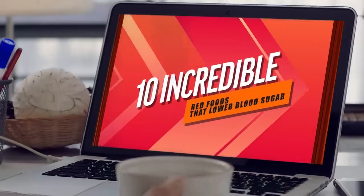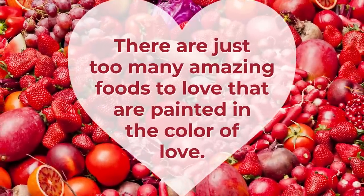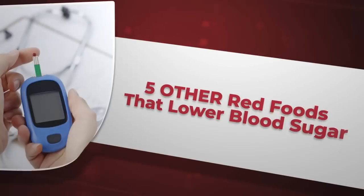You can find the links for those in the description below. But there are just too many amazing foods to love that are painted in the color of love, so we're back with 5 other red foods that lower blood sugar.